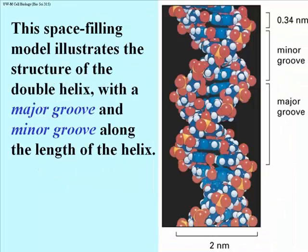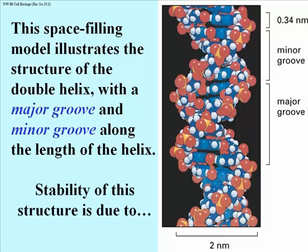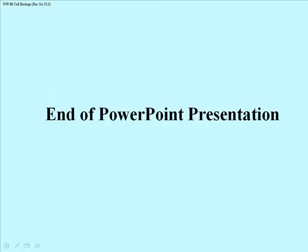This is a space-filling model showing the structure of the double helix, the major groove and the minor groove along the length of the helix. All those red components are the phosphates — they're highly charged at neutral pH, so the backbone is actually negatively charged. The bases are H-bonding on the inside of the structure, which becomes important in understanding how molecules ultimately interact with DNA. The stability of this structure is due to strength in numbers — it's the number of hydrogen bonds up and down the length of chains with tens of thousands of nucleotides that gives a double helix its tremendous stability.